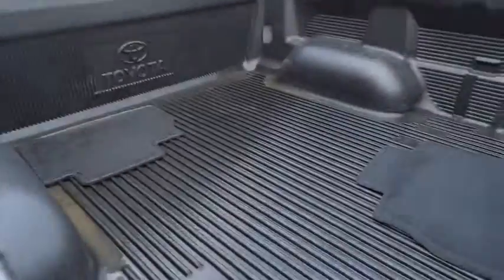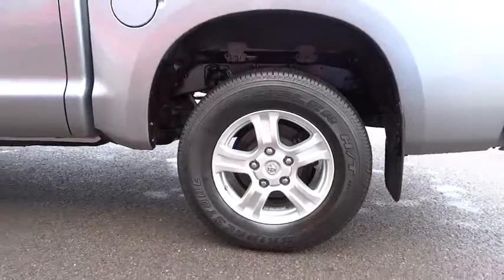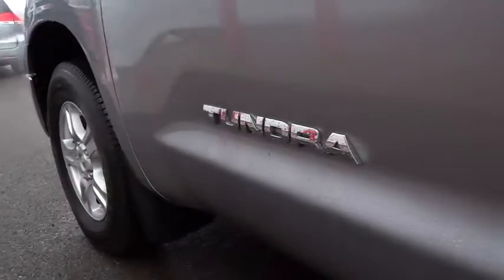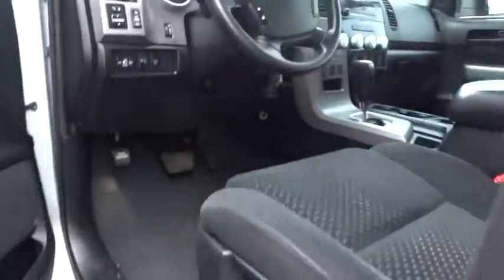With a towing capacity of up to 10,000 plus pounds and a payload capacity of over 2,000 pounds, the Tundra is the perfect mix of power and efficiency and is priced below $35,000. This vehicle has less than 30,000 miles. Here are some of this vehicle's great options.